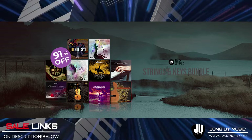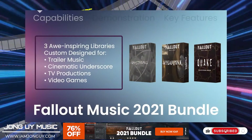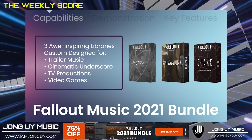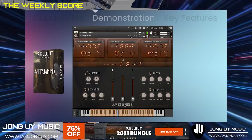Now let's move to VST Buzz. Fallout 2021 Bundle is a collection of three awe-inspiring libraries custom designed for use in trailer music, cinematic underscore, TV production, and video games. Each library comes with an extensive selection of hits, whooshes, one-shots, booms, risers, downers, and drops.